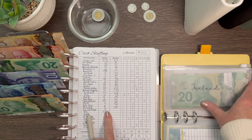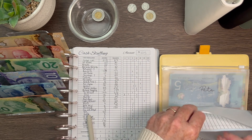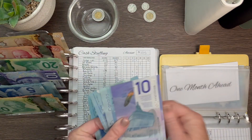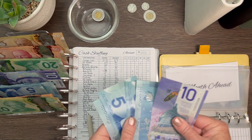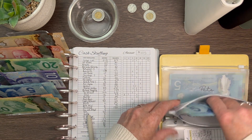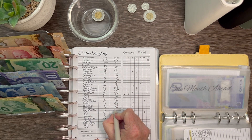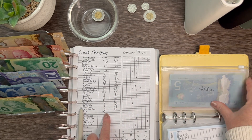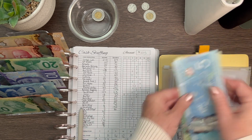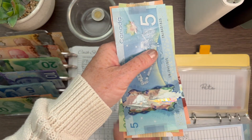One month ahead is going to get $5, bringing that to $30. Pets is going to get $50 — this is a rolling sinking fund so we always add to it — bringing pets to $125. Toby has a vet appointment coming up next month, so that'll help with that. The roof is getting $5, bringing it to $55.